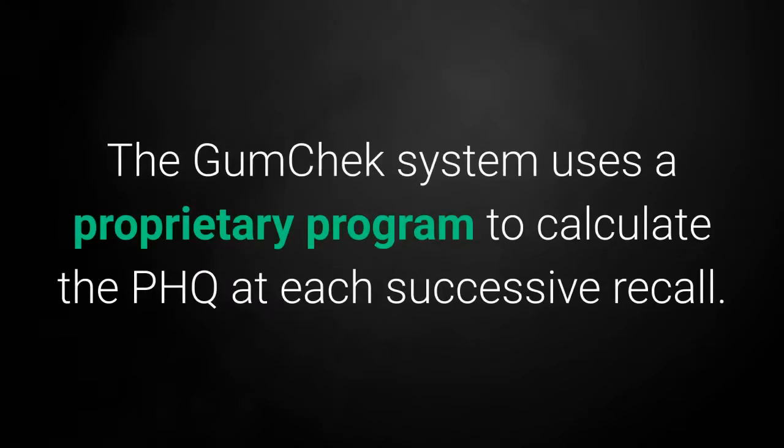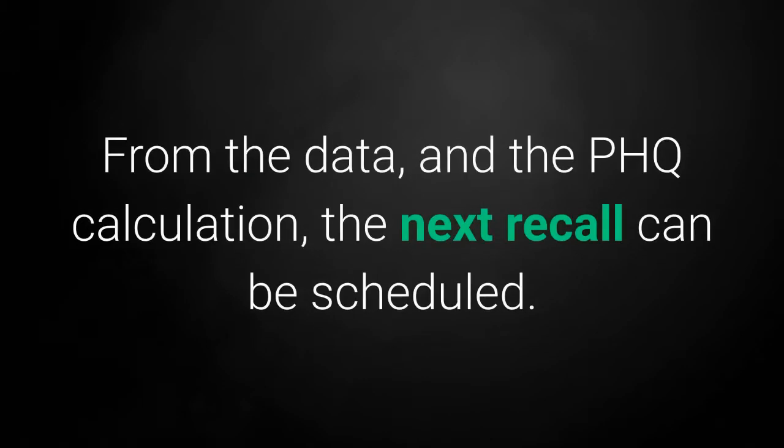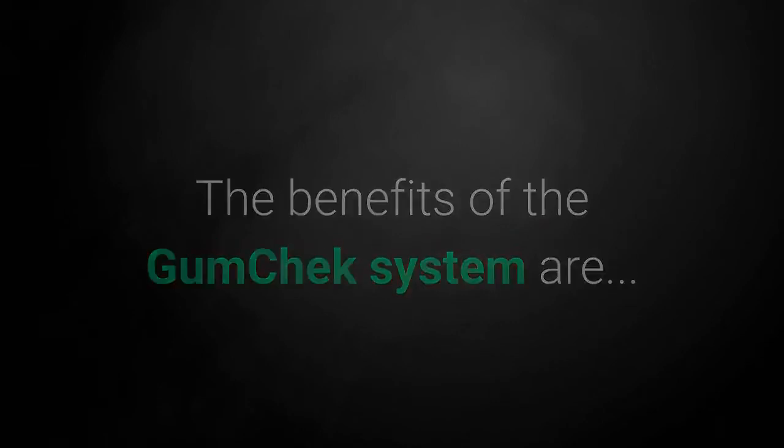The GumCheck system uses a proprietary program to calculate the PHQ at each successive recall. The exact recall interval and associated medical risk are automatically displayed while the patient is in the chair. From the data and the PHQ calculation, the next recall can be scheduled.